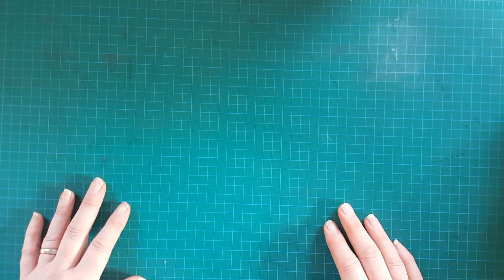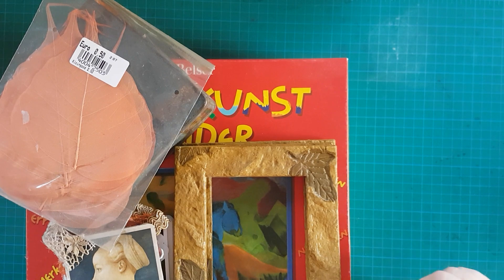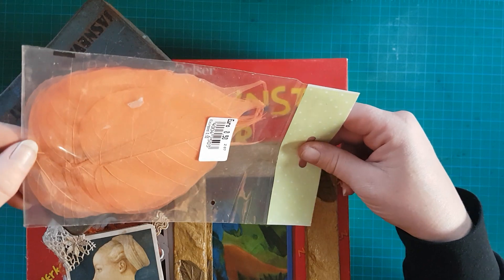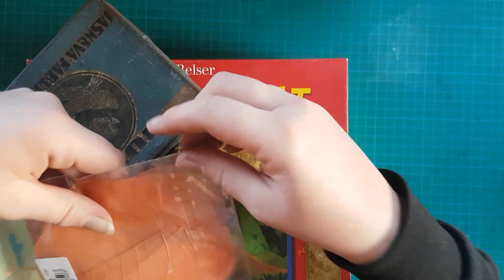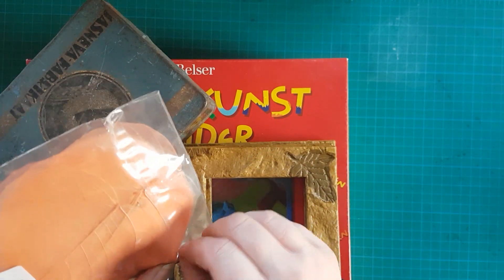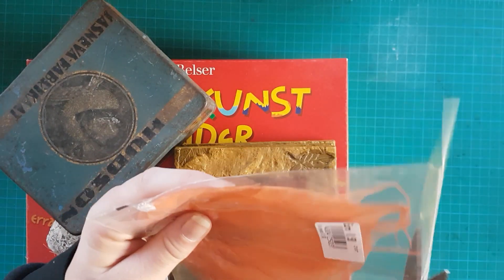Dann war ich noch gebraucht kaufen in unserer Möbelhalle in Halver – das ist direkt bei mir um die Ecke. Da gibt es den sogenannten Werkshof, das ist auch ein Sozialkaufhaus, und da kaufe ich immer unfassbar viele Sachen. Da habe ich mir diese Deko-Blätter gekauft. Die fand ich irgendwie ganz schön, die hatte ich auch schon ein paar Mal neu gekauft. Ich weiß nicht, ob ihr das kennt – ich versuche es aufzumachen, dann muss ich es aufschneiden.